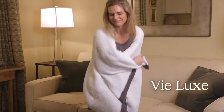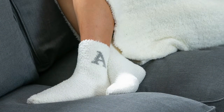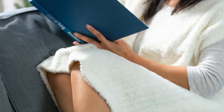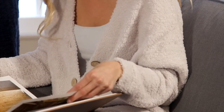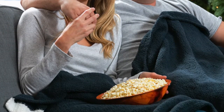Our Velux collection pairs nicely with our home fragrances for at-home relaxation. Our update for fall holiday 2019 includes cardigans, ponchos, and shawls. Our Velux pieces are made of super soft chenille for a luxurious feel and a cozy way to wrap up on cold winter days.